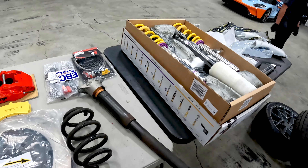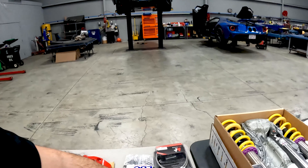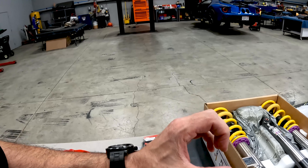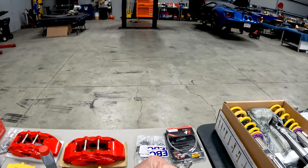Moving on to the brakes, we have stainless steel brake lines. Under pressure when you put your foot on the pedal, the pressure in the lines causes a rubber brake line to expand, giving you a spongy brake feel. If you're experiencing that — whether your car is old or new — stainless steel brake lines are the way to go, because the stainless steel doesn't allow the line to expand, giving you a more confident brake pedal.